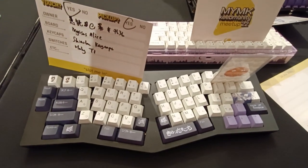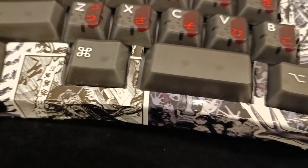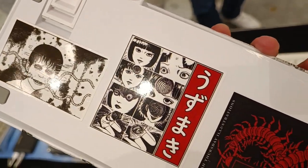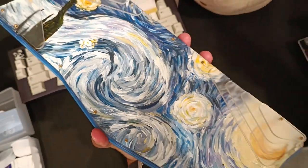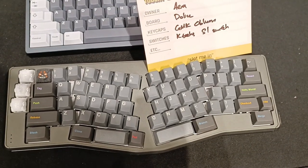So there were Alices — this Ito Junji themed Alice with cool creepy stuff, and this hand-painted Alice that looked very Van Gogh.